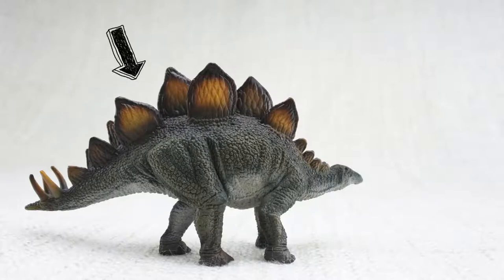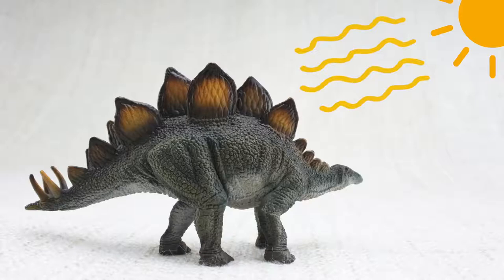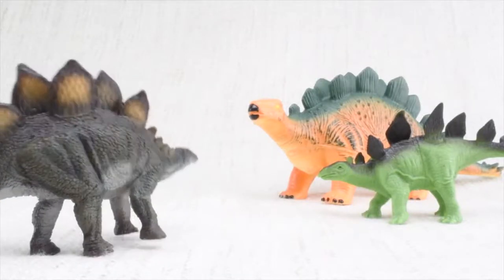So what were those plates for? Scientists think the plates on Stegosaurus's back were used to keep it warm by absorbing heat from the sun. Scientists also think they were used to show off to other Stegosauruses.